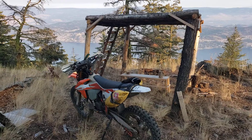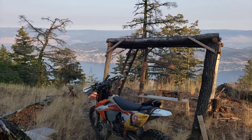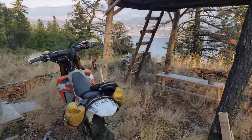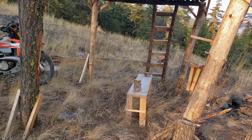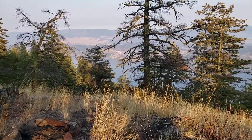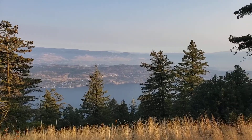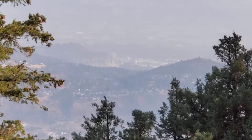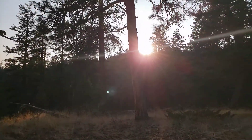Hey everybody, this is Marcel with Ernie Racing out on the Acme Moto 2020 KTM 300, riding up at Bear Creek of Kelowna Dirt Bike Riders area, off of trail one. Somebody made a nice little fire pit up here, and there's a nice view — we're looking at the Okanagan Valley. That's Kelowna way in the distance.